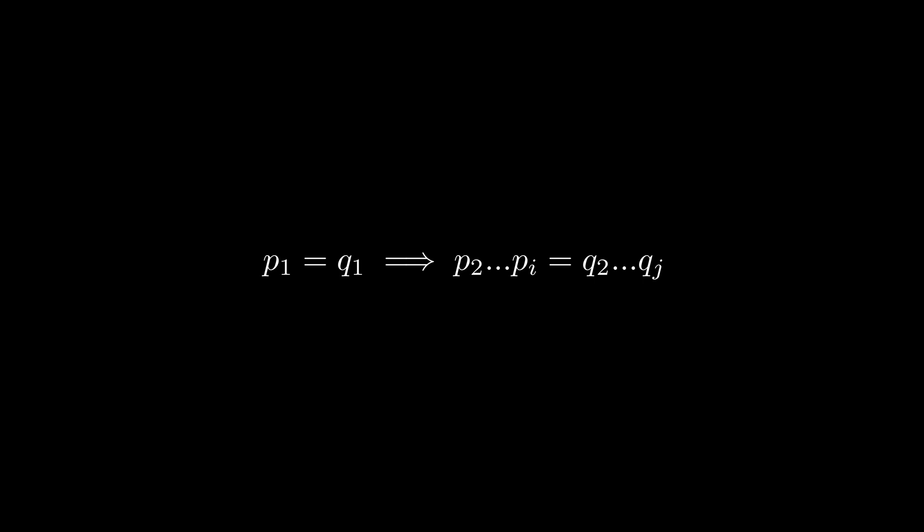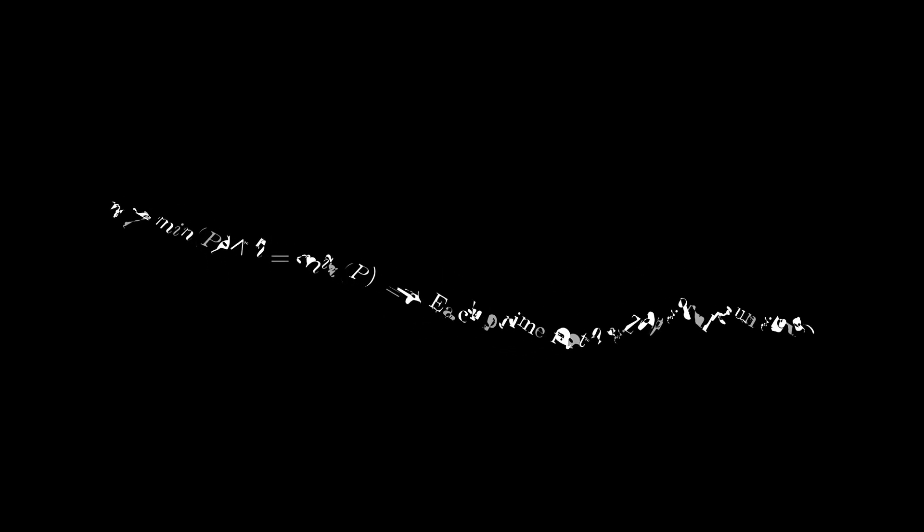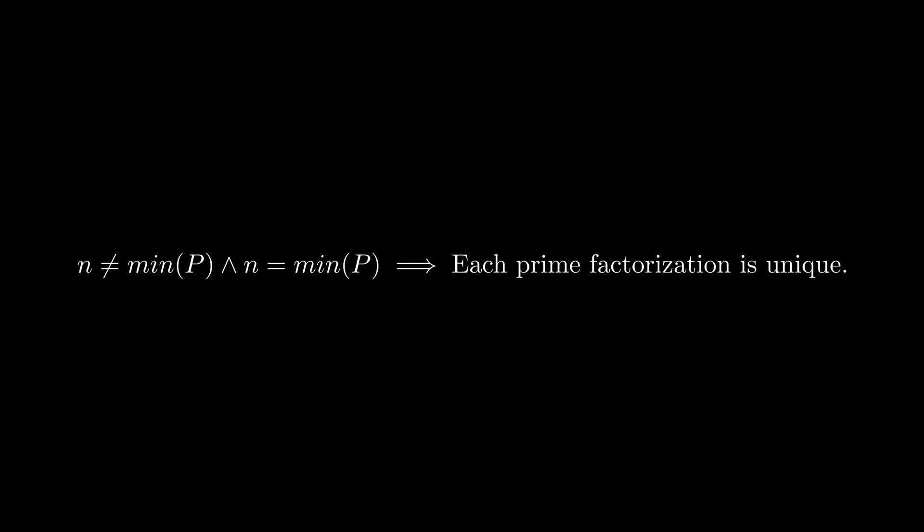p1 equals q1 implies that there is another integer that has two distinct prime factorizations. However, this integer has to be less than n, which implies that n is not the least element of this set. This is a contradiction, which implies that each prime factorization is unique.